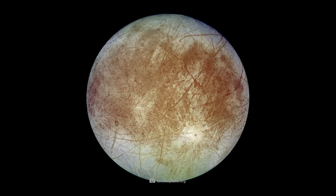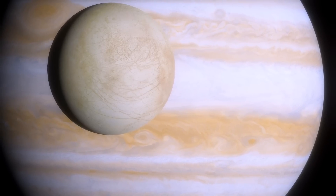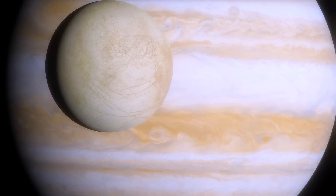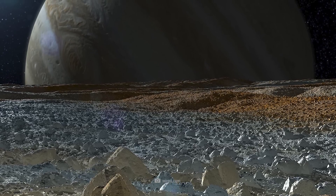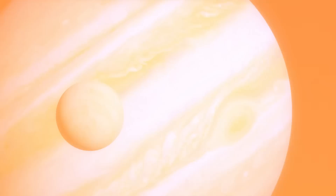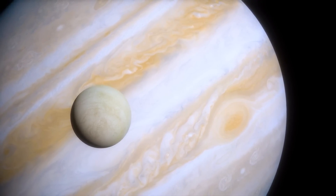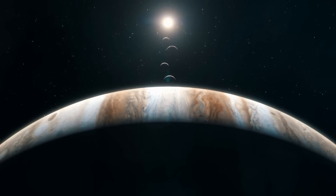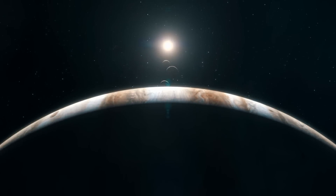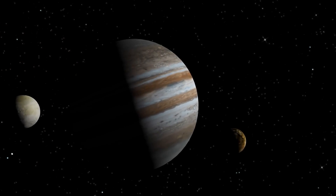Europa surprised in many ways. Despite its broken and discolored appearance, scientists discovered that this moon is the smoothest and flattest object in the solar system. The highest peaks are only a few hundred meters high, and large craters are rare. The smoothness indicates that the surface of the moon is still young — this could be because the moon itself is very young, or the surface renewed itself at some point in the moon's history.